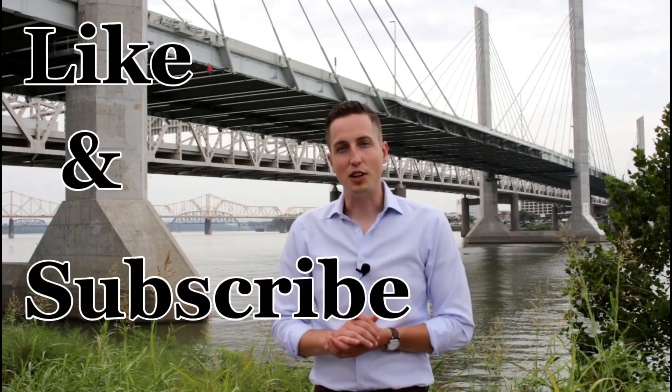Thank you for joining us here at the Dapper House. We hope these tips will help you improve your style. Like and subscribe to help support our channel, and stay dapper out there.